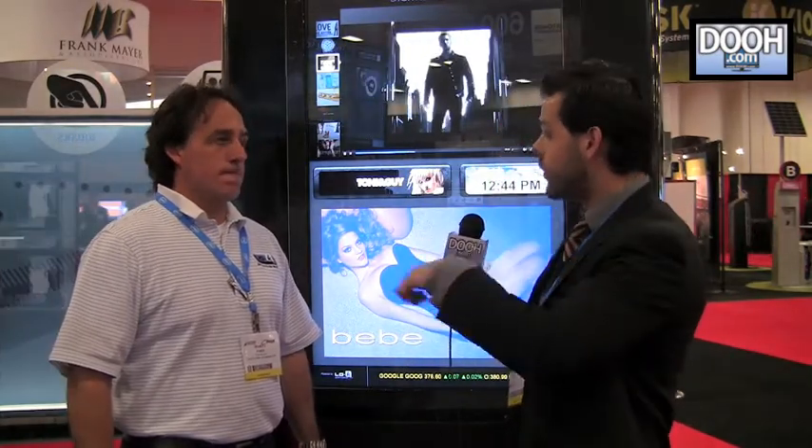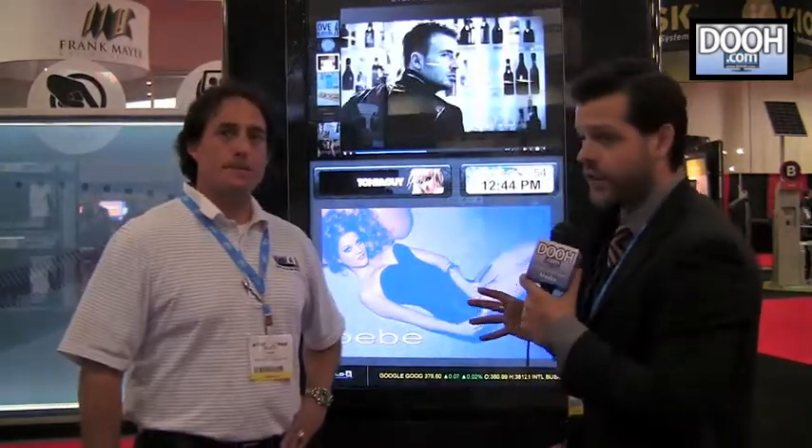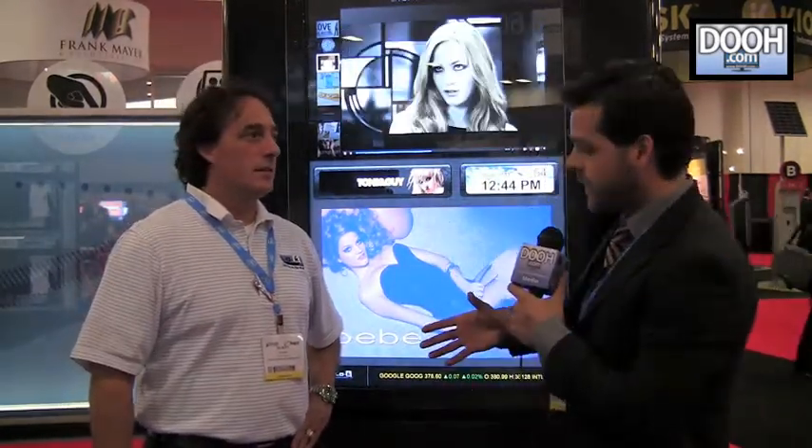So with one footprint, it allows you to do three different functions in the same kiosk, which is pretty amazing, especially with high traffic. It really catches your eye from a bunch of different angles and allows more than one person to interact with the screen at the same time. This is really cool technology — you should definitely check out their website. Marty, thank you so much, I really appreciate it. Thanks, Tony, appreciate it.